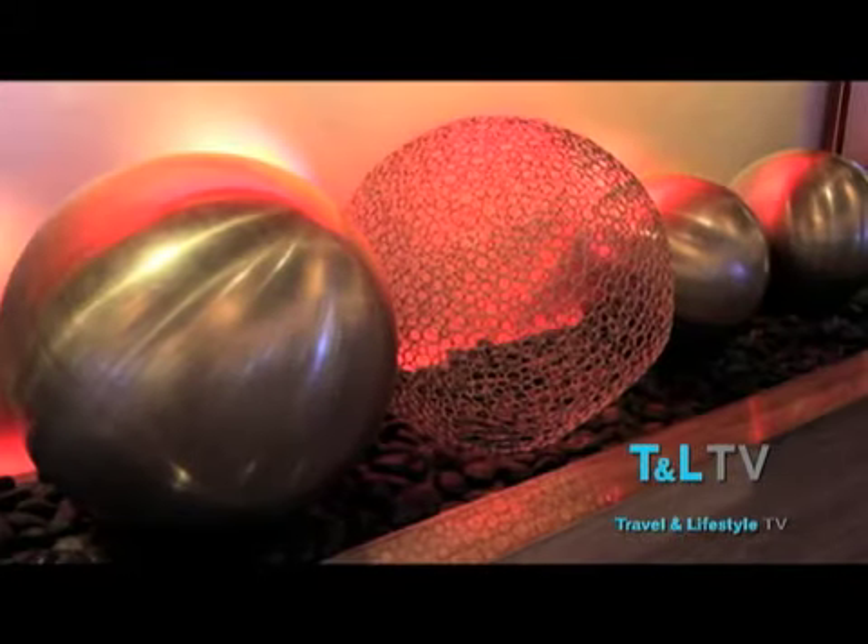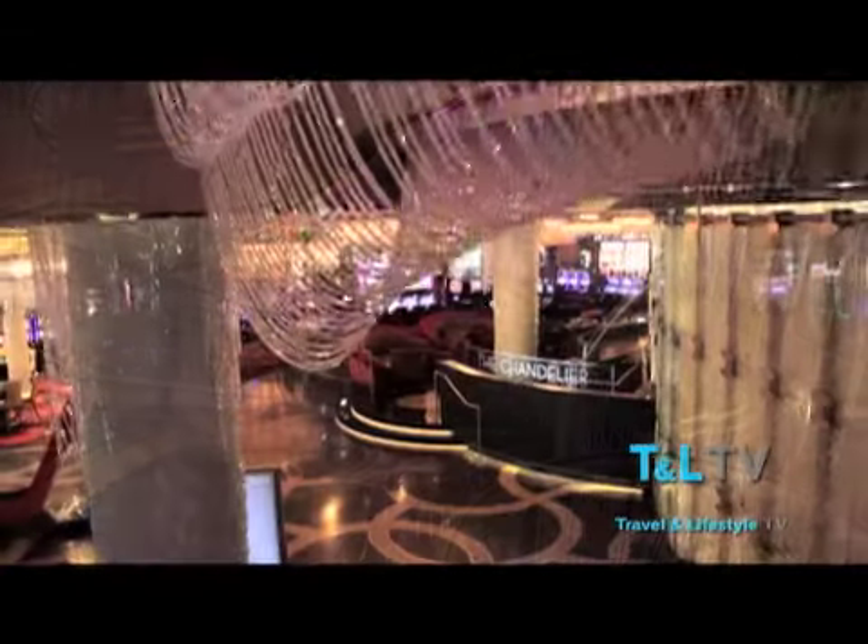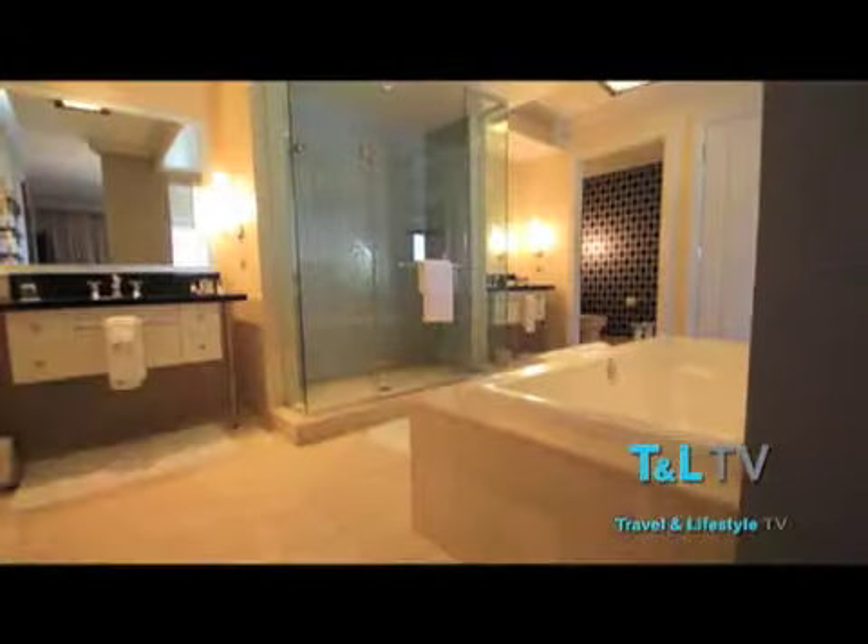Art infuses every element of the Cosmopolitan with a vibe of creativity, curiosity, and modern sophistication — from the rooms to the pools, casino, and entertainment.